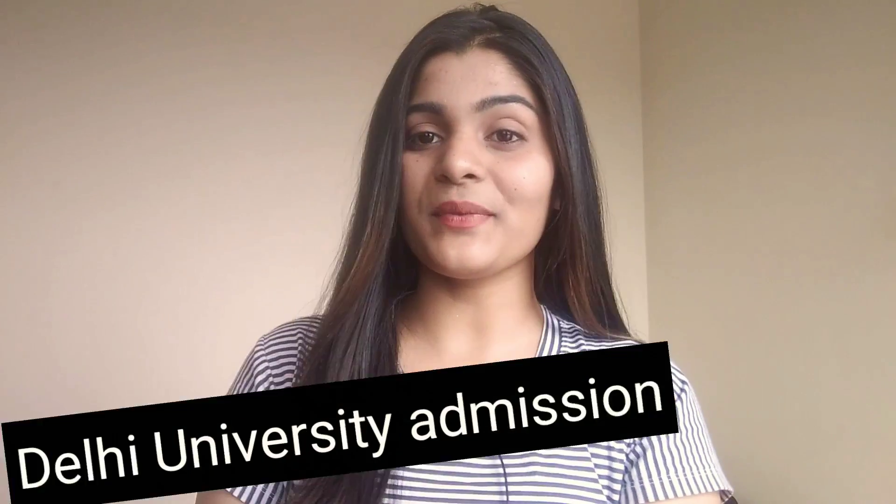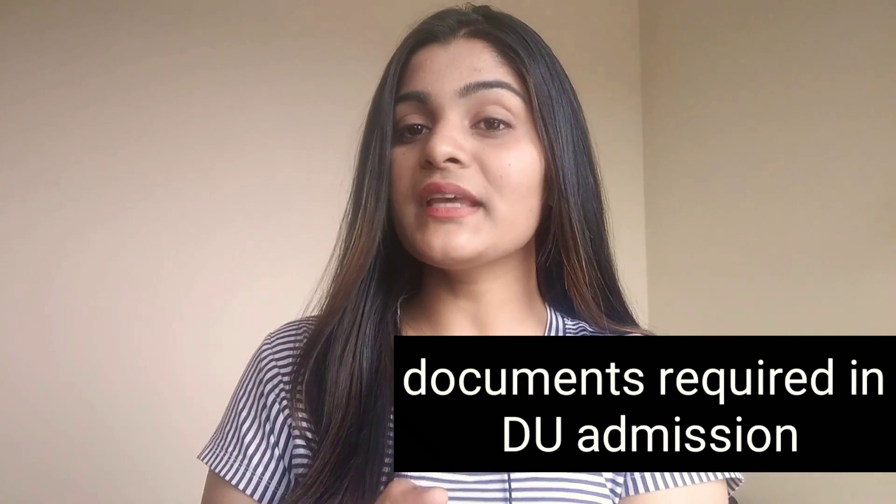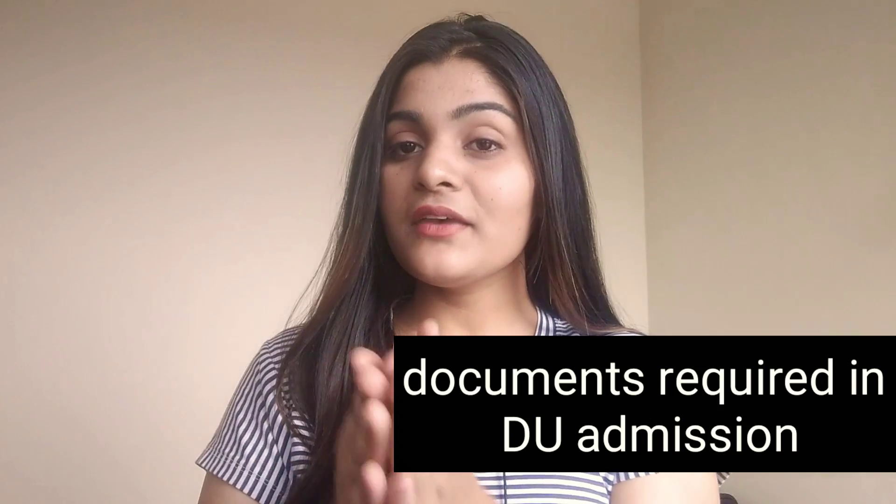Hello everyone, welcome back to my channel. My name is Kamini Maurya and today we are going to discuss a very important thing about Delhi University Admissions. Today we will discuss which documents you need to take at your admission. If you don't have documents, it might create a very big problem for you because they verify everything in admission, and I will tell you this procedure in this video.